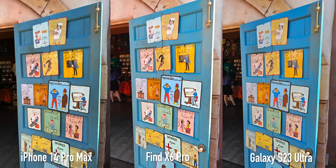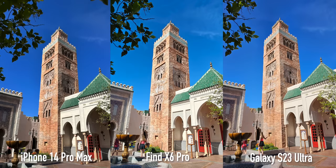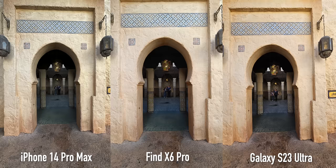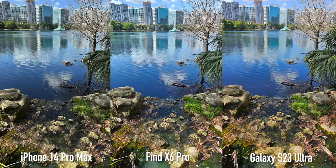Let's get right into it with the daytime images. All of these images were taken on auto mode to make things as fair as possible. They all have built-in filters and color tuning, and the Samsung and OPPO phones even have pro mode, but the results you are seeing today anyone can get these exact same pictures.